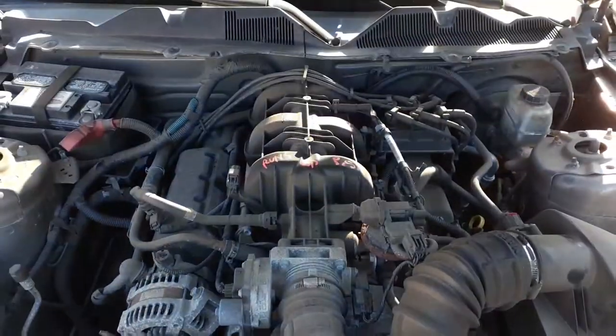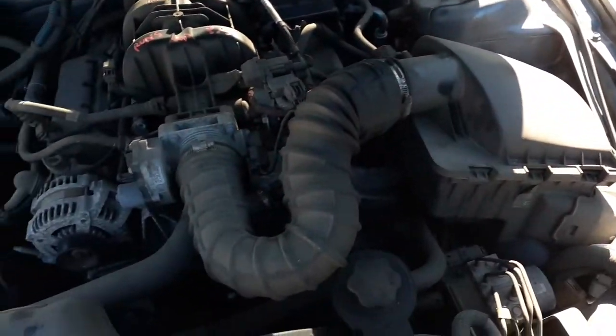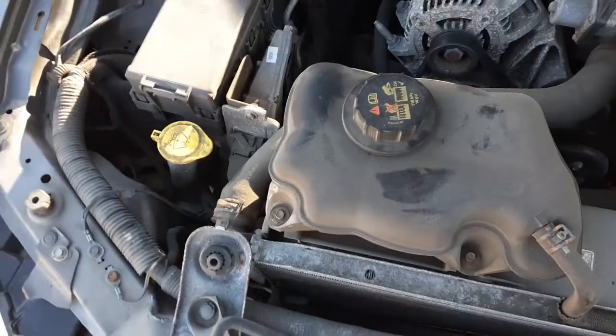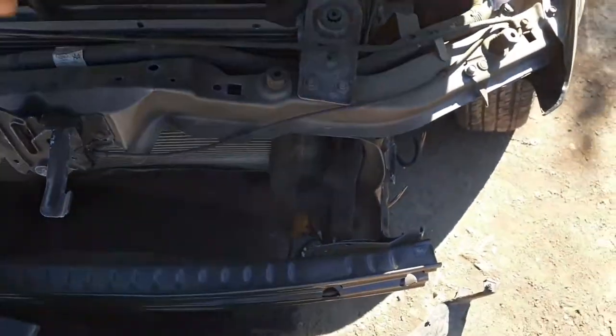It's a 4.0 motor with 106k miles, runs good. You've got the air cleaner assembly, radiator bottle, washer bottle, fuse box, computer, alternator, and all the accessories here on the car. These are AVS units — radiator and all that.